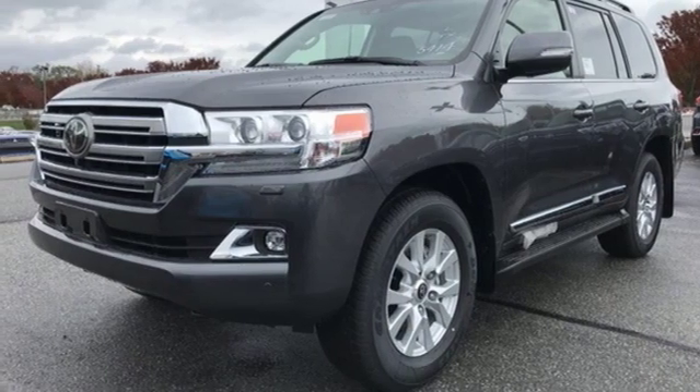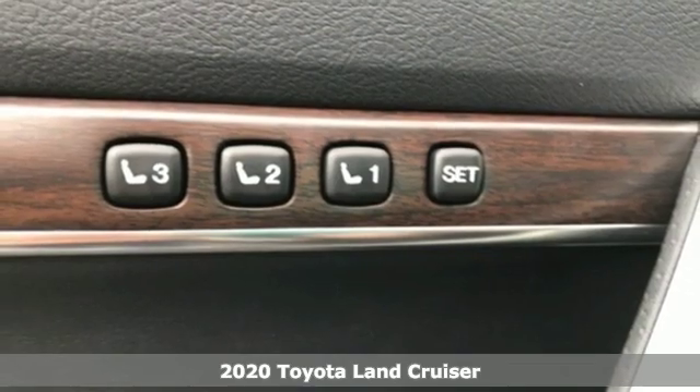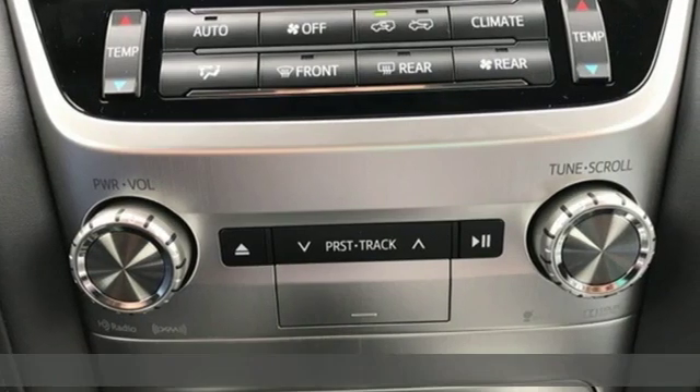It's a new 2020 Toyota Land Cruiser. White gloves during the week, dirt under your fingernails on the weekend. The adventurous luxury of this Land Cruiser awaits.